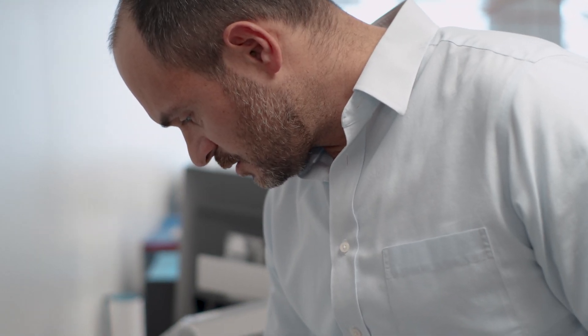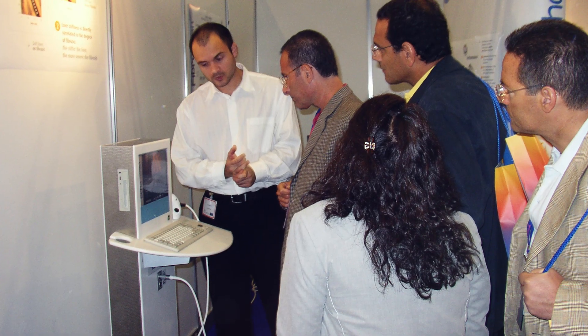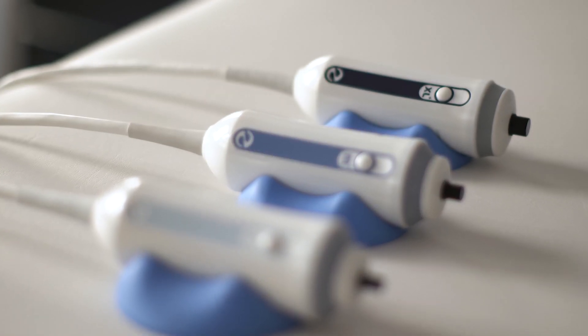We started developing FibreScan in 2001. It took 18 years to get to the point we are now. We implemented a lot of improvements in the technology. At first we had only liver stiffness. We had to develop a new probe — the XL probe — and also a new parameter, which is ultrasound attenuation.